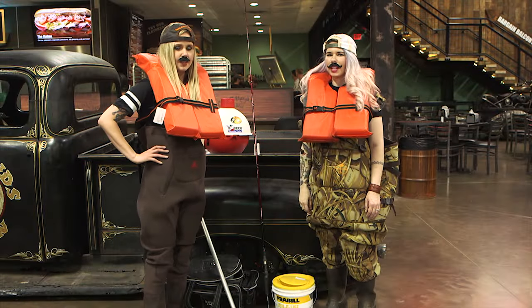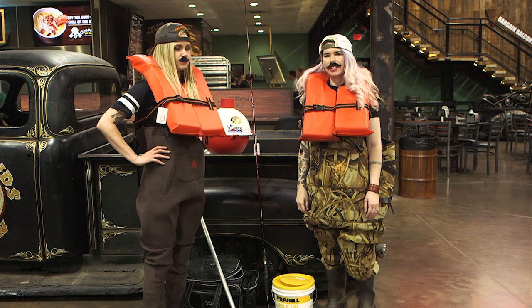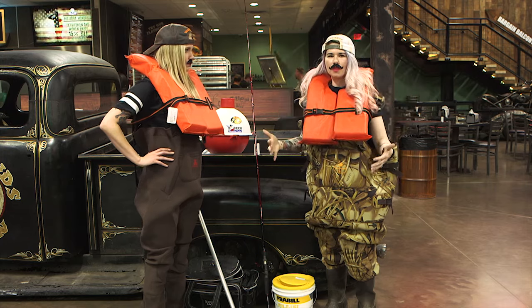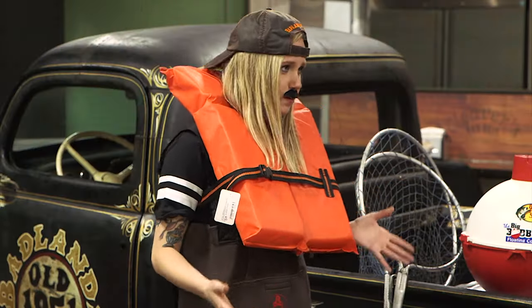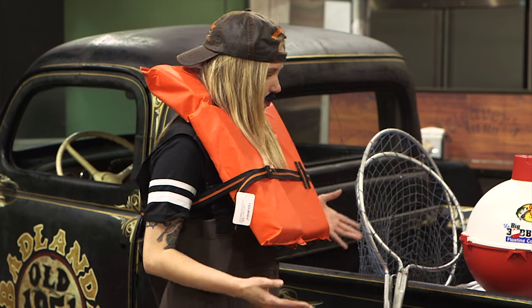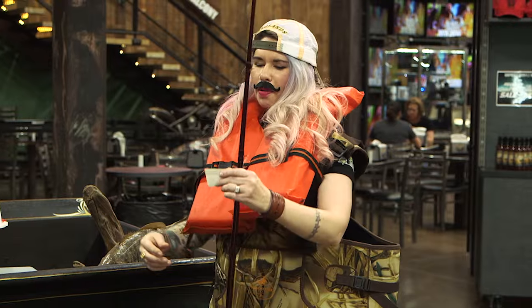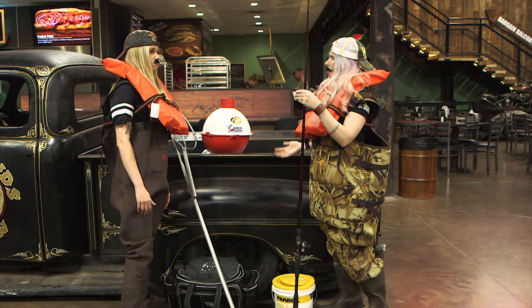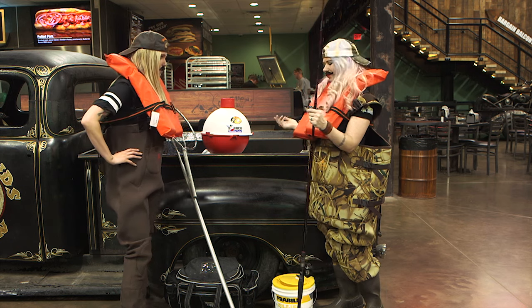Hey guys, I'm Sam, and I'm Kyle, and you're watching this week's Badlands Pawn. Sonja and Ashley couldn't be with us this week, so we're filling in right here at my favorite fishing spot at the Badlands. We have so much fishing equipment. Look at your pole right there — it's a Zebco Rod Reel and Quantum Tour KVD. I mean, it does not get any better than that.